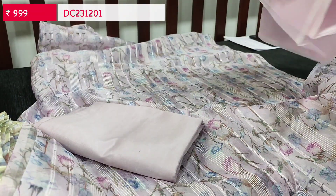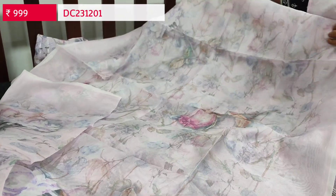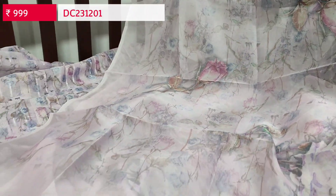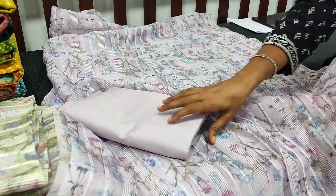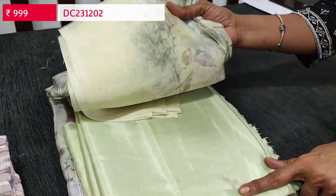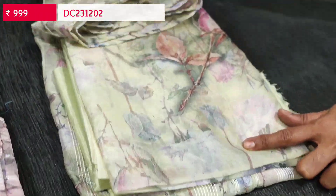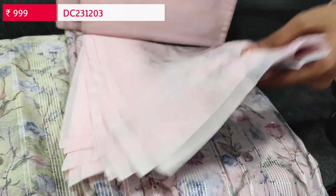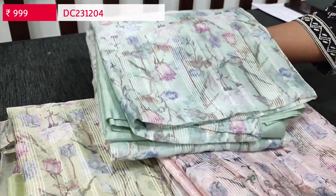Matching silky fabric is provided for both bottom and lining in lavender color. There is a beautiful dupatta in fancy organza with an attractive floral print — very lightweight with sober monotone prints all over, priced at ₹999. Colors available are in pastel shades: lavender, pastel green, pastel pink, and pastel blue. All sets come with matching silky fabric for lining and bottom, and a fancy organza dupatta.